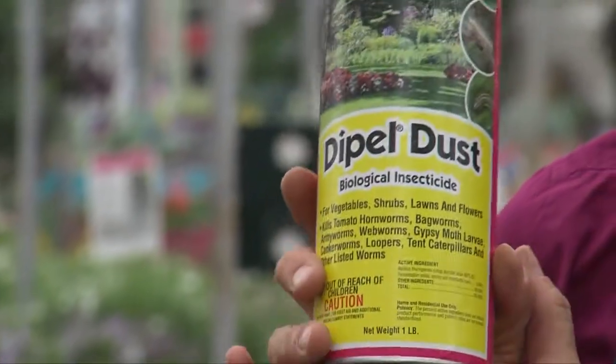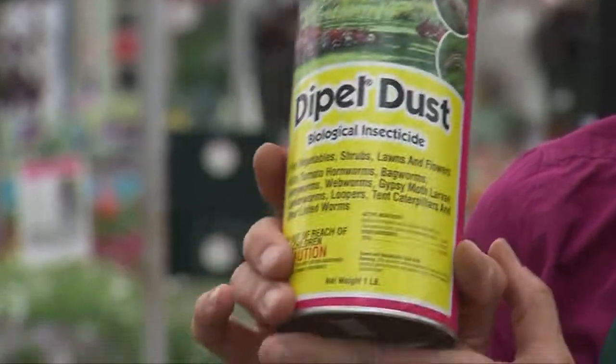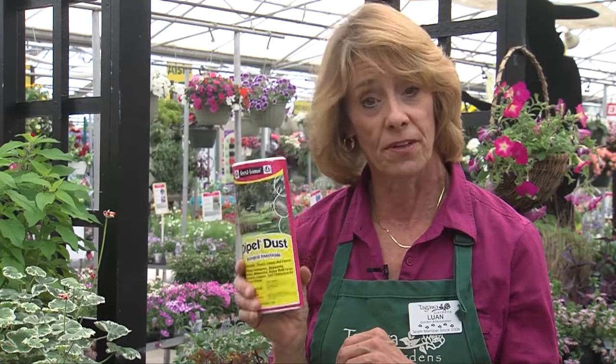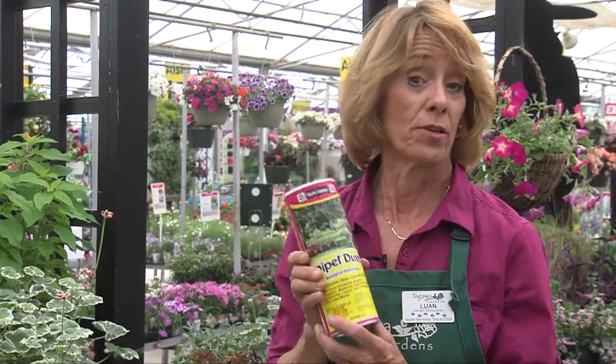BT affects only the larva — the caterpillar of different kinds of insects — will not get into the food chain, and it's very effective. It's a little slow acting and you have to reapply it each time it rains, but it's very effective. Just remember: you take out all the caterpillars, you'll take out all the butterflies too. So know what you're getting rid of.